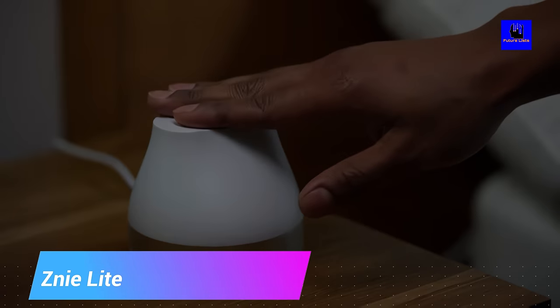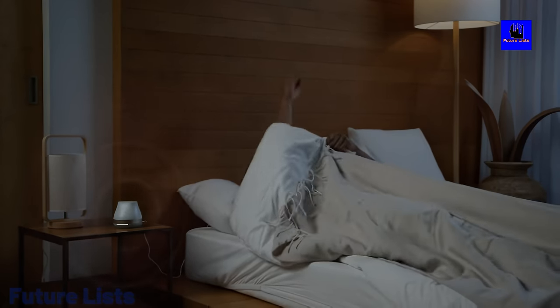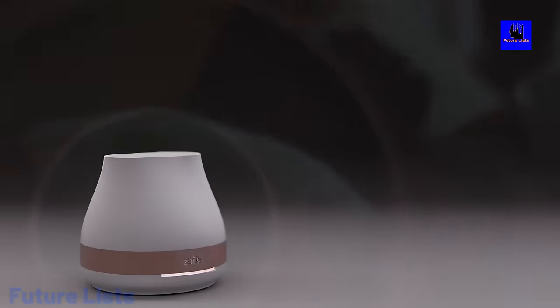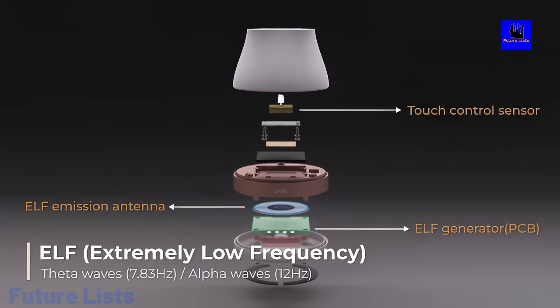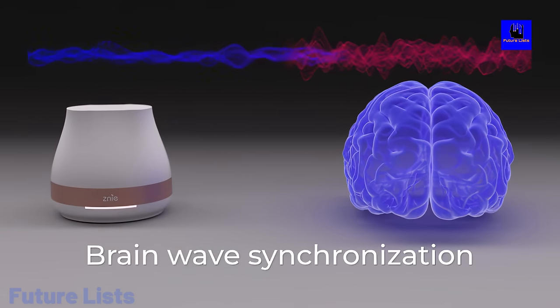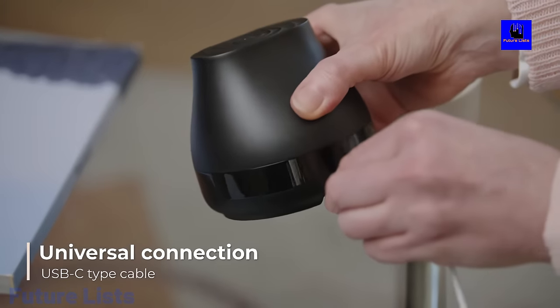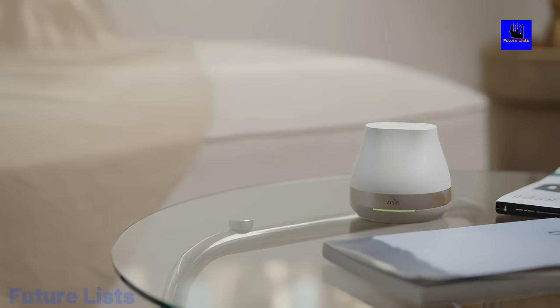Stop struggling to get a good night's sleep. Sni-Lite is here with its revolutionary combination of sound and light to help you drift off into dreamland faster. With its customizable audio settings and gentle, pulsating glow, Sni-Lite provides the perfect environment for relaxation and deep sleep. It provides natural sound therapy with 5 sound modes tailored to help you relax and fall asleep faster. Its small and lightweight design makes it perfect for traveling or using in different rooms around the house.